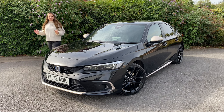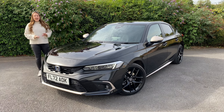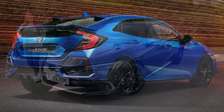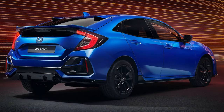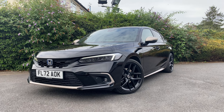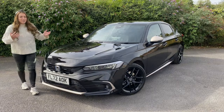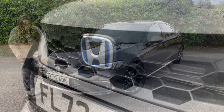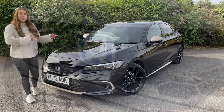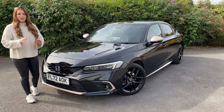Previous generations of Honda Civic have definitely divided opinions — they've been bordering a little bit out there. Personally I love the styling, but I can see how this new generation appeals to a far larger audience. It's now much more subtle, much more simple. You've got a honeycomb black front grille — remember the honeycomb, because it's mirrored onto the interior as well, which I'll chat about later.